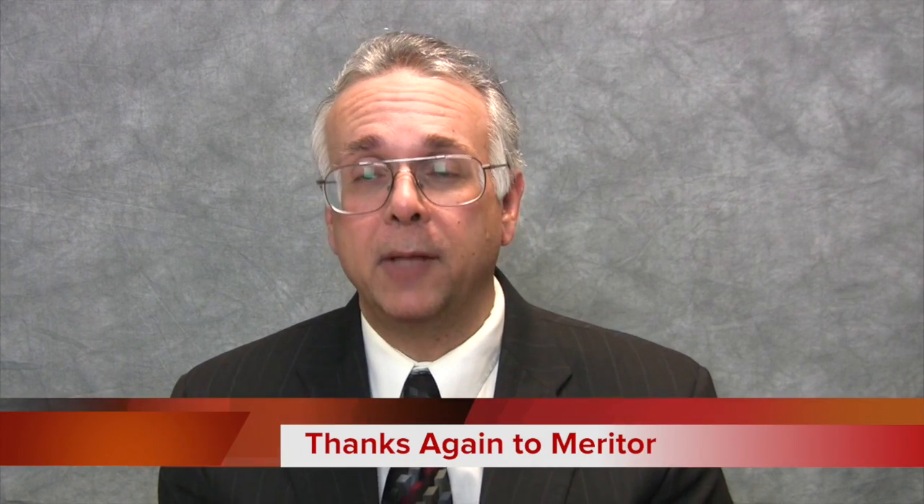And that's all the time we have today for Two Minutes with TMC. Once again, this program is brought to you by the good folks at Meritor. Until next time, this is Robert Braswell at TMC. Thanks for watching.